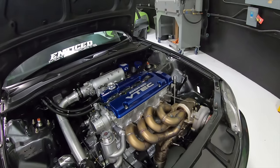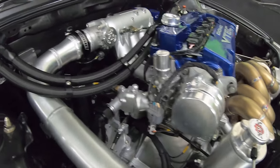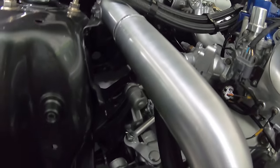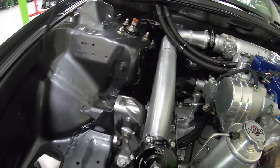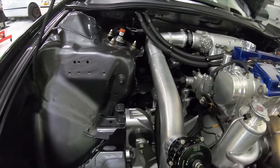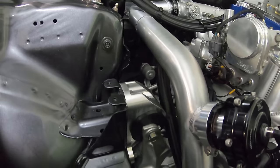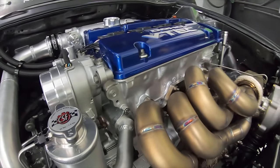Transmission stock? The transmission is a JDM — I believe it's the T2W4 JDM — but everything is stock inside. I recently broke second gear, and I had Jerry help me rebuild it with my old transmission. We were able to salvage the gears from the old one.